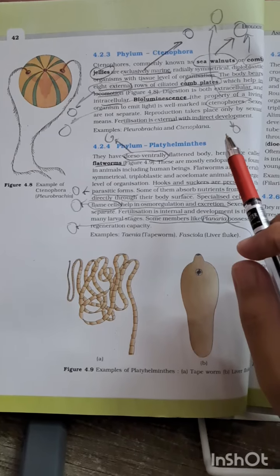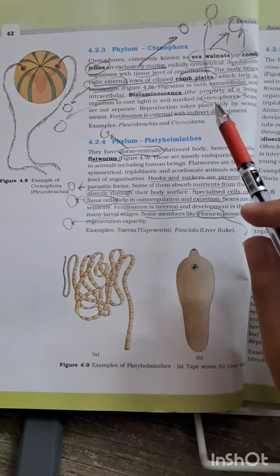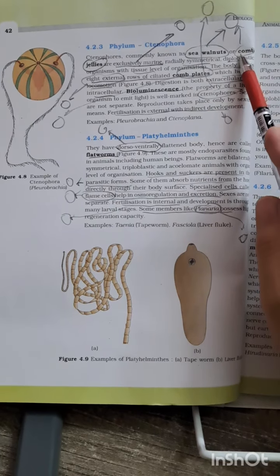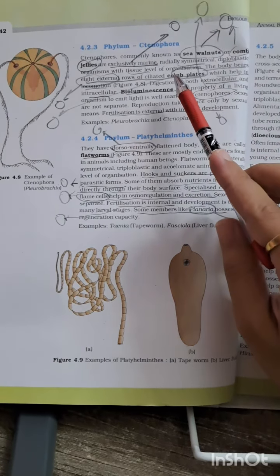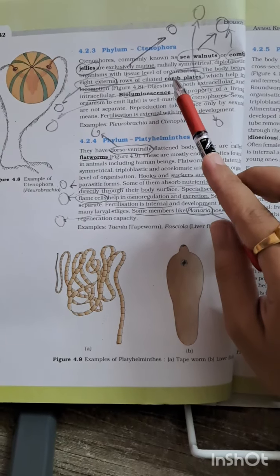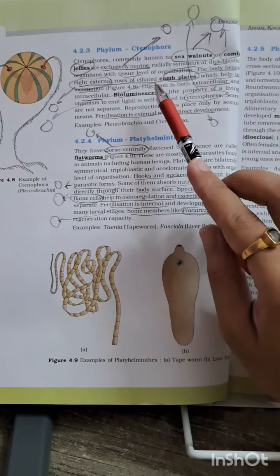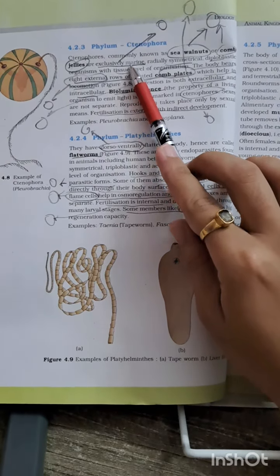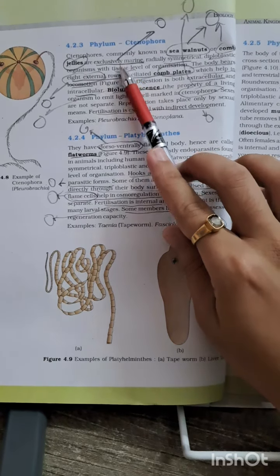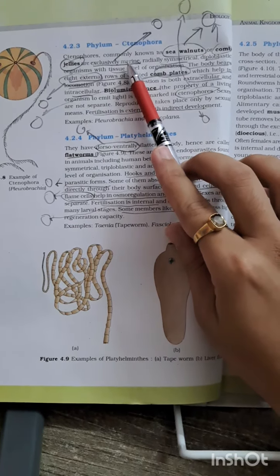Starting with Phylum Ctenophora — the very first question they may ask is about the other name, that is 'comb jellies' or 'sea walnuts', because they have eight external rows of comb plates. You have to remember this because in MCQs they might ask this question. Also, they are exclusively marine — this has been asked many times and people tend to ignore it, but it is an important point.